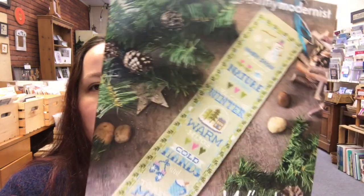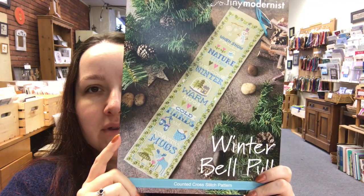We also have the Winter Bell Pull, which is really cute. You can see some of the details there. That's it for Tiny Modernist.